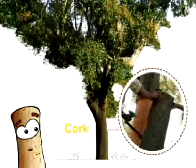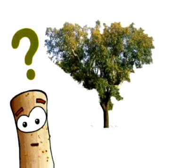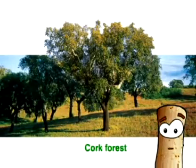It is the bark of the cork tree that gives us cork. Do you know what a plantation of cork trees is called? No? Well, it's called a cork forest.